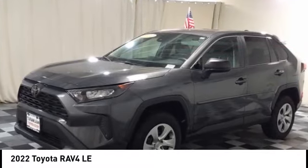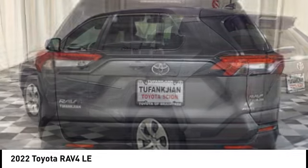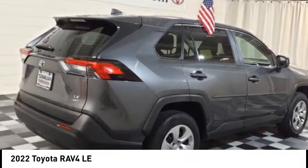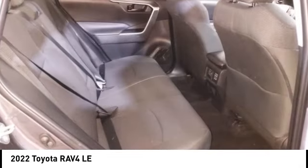Make a great choice today with the 2022 RAV4. The RAV4 is one of the most fuel-efficient SUVs in its class. Versatile and efficient, the RAV4 mixes the comfort and drivability of a sedan with the benefits of an SUV.